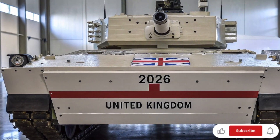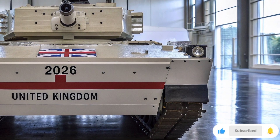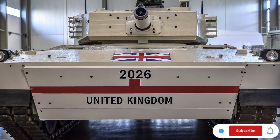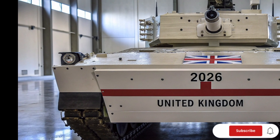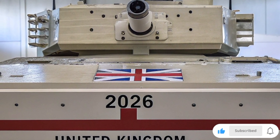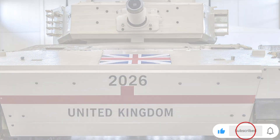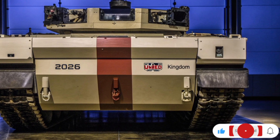In today's video, we're diving deep into the world of the British Army's Future Tank 2026, a new generation of battle machines that will redefine modern warfare. Designed with artificial intelligence, hybrid energy systems, and next-level protection, this tank isn't just a weapon — it's a thinking machine built to dominate the battlefield. The British Ministry of Defense has been working on this secretive project for several years under what many experts call Project Mercury.